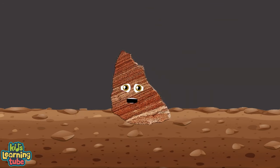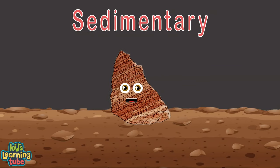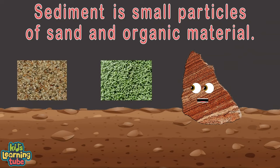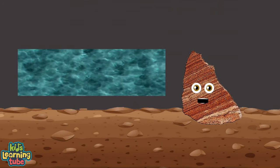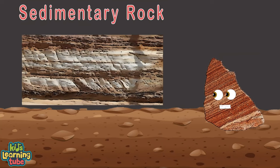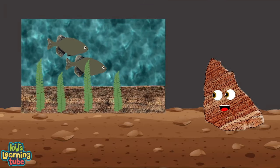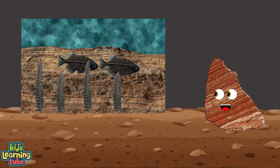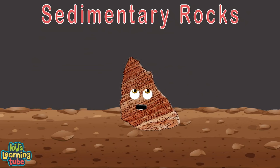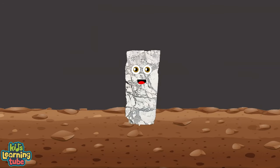I'm a type of rock called sedimentary. Let's break down the meaning of my name. Sediment: small particles of sand or organic material that settle at the bottom of water or land as gravity pulls. Sedimentary rock forms when sediment builds up over time, compressed into layers forming rocks. You can find lots of fossils in sedimentary rock, when plant and animal remains are squished into layers. Here are some examples: limestone, sandstone, and shale.